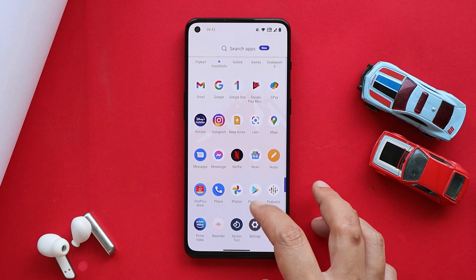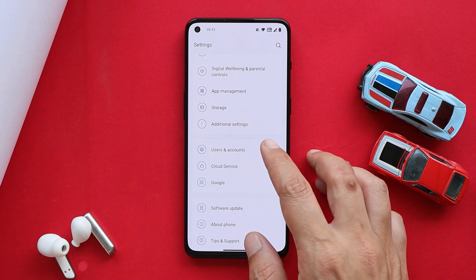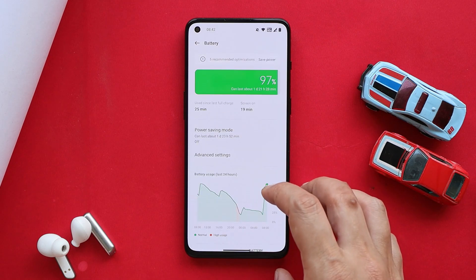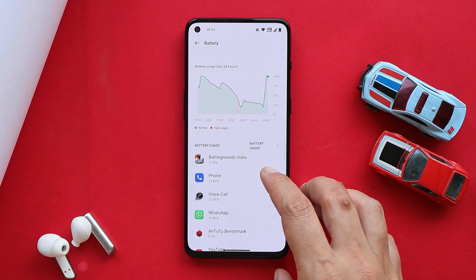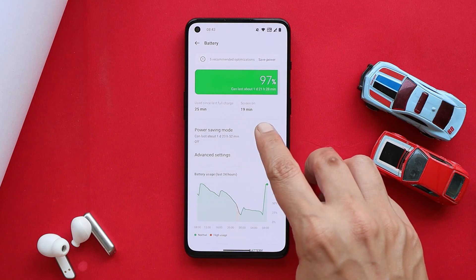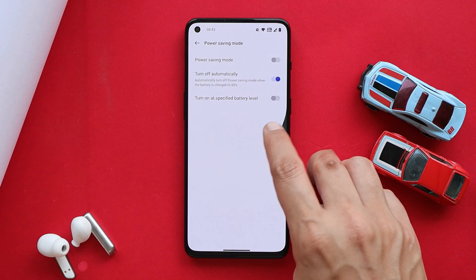Now talking about the changelogs — the incremental update size was 138 MB. Under system changes, OnePlus says they have optimized the battery consumption of the device. That will be known once we start using the device, or after three to four charge cycles. Till now we haven't done any kind of review for OnePlus 9RT updates, but let me know whether you want a complete in-depth review on this latest build.